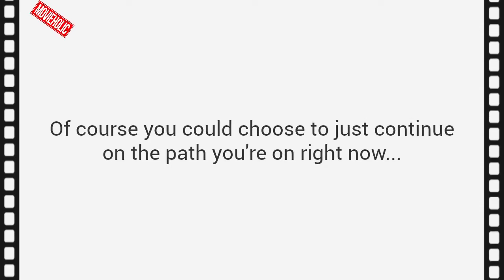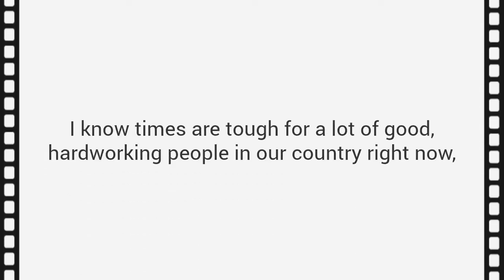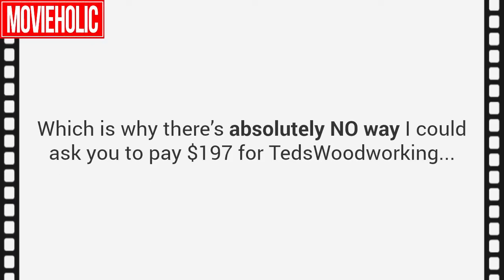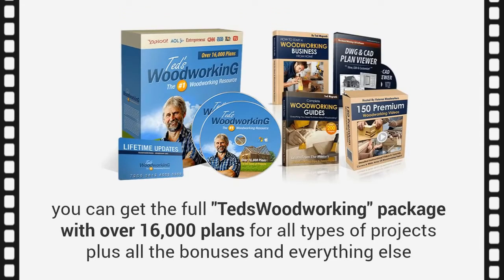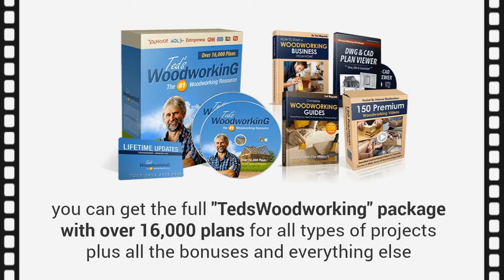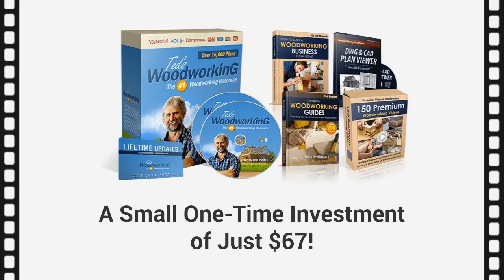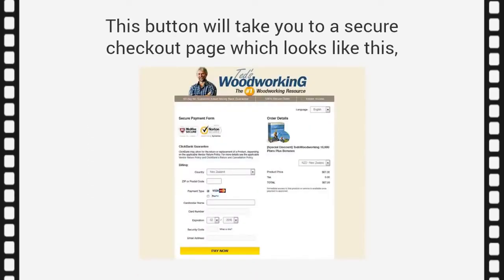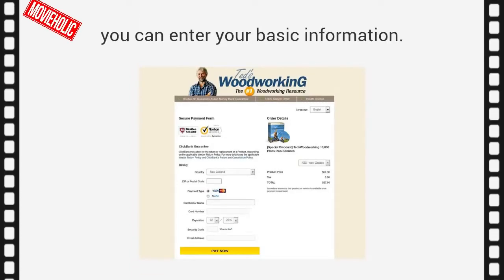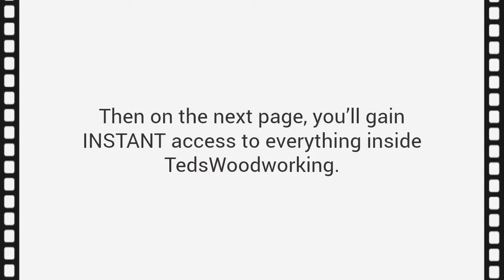Just for watching this presentation today, I have a much better deal coming your way. I know times are tough for a lot of good, hard-working people, and the plans in this package can save folks a lot of money. There's absolutely no way I could ask you to pay $197 for Ted's Woodworking — or even just $99. So if you act right now, you can get the full Ted's Woodworking Package with over 16,000 plans plus all the bonuses for just a small, one-time investment of $67. Click the Add to Cart button below this presentation to get started.